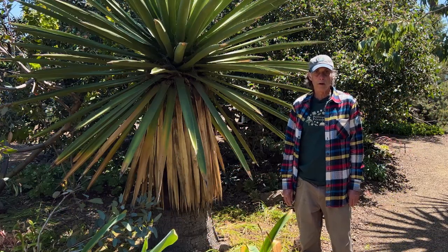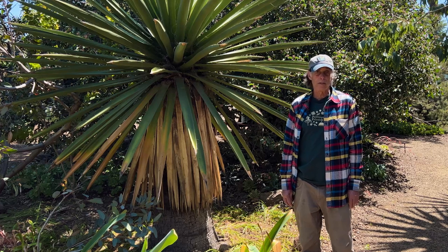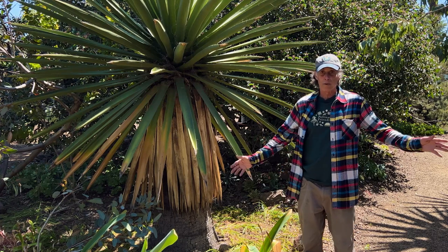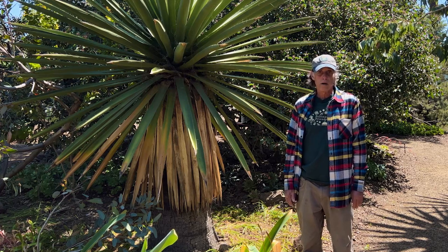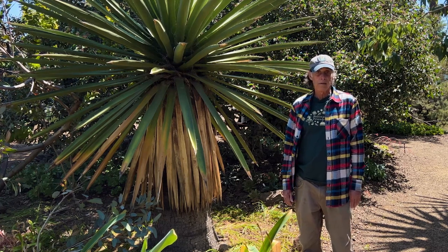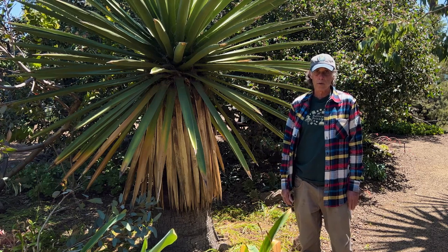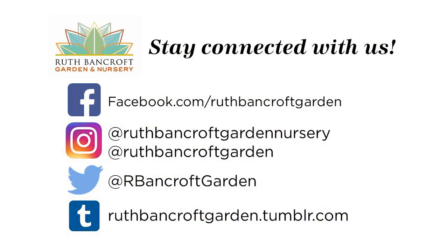That brings us to the end of our May edition of What's in Bloom at the Ruth Bancroft Garden. Remember, there are so many things in flower in this garden that we had to leave a lot of things out that would have made wonderful additions. There are all sorts of things to see on our website, like our plant highlights, educational offerings, workshops, and seminars. There are also all kinds of opportunities for volunteering here at the Ruth Bancroft Garden. Visit our website and see what you can come away with. Thank you very much for coming to our May version of What's in Bloom.